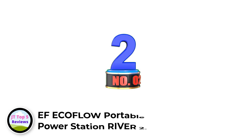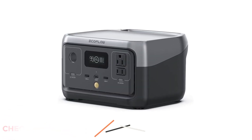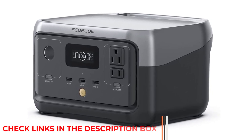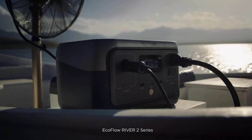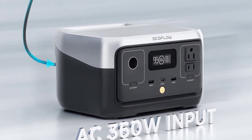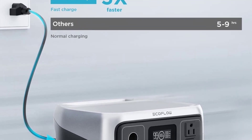Number 2: EcoFlow Portable Power Station River 2. The EcoFlow River 2 Portable Power Station is a portable, powerful, and reliable power generator that can provide up to 600W of output power. Thanks to Xtreme Fast Charging Technology, it can be charged in just one hour using an AC outlet. This versatile power station is equipped with multiple ports including 300W AC outlets and USB-C ports. The LFP battery cells have an extended life of up to 3,000 cycles, allowing you to use it for a long time without worry.